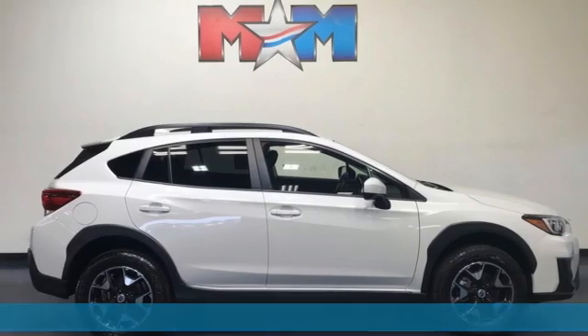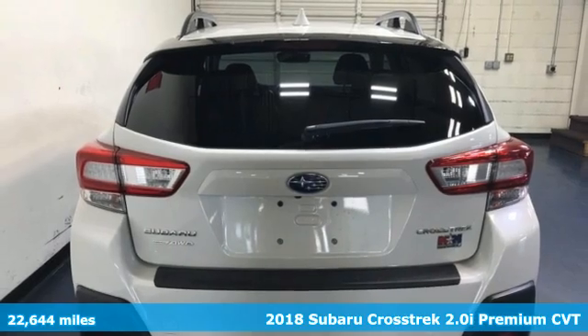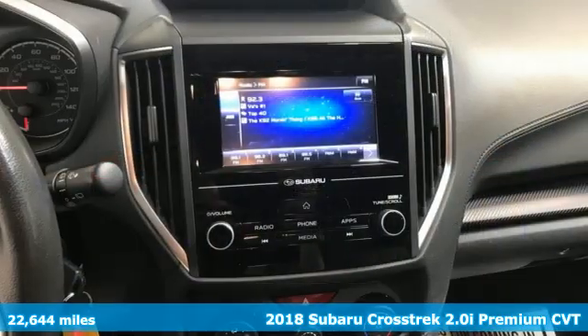It's a 2018 Subaru Crosstrak. It's game on in the Crosstrak compact CUV. Nothing can hold you back from the life you've imagined.